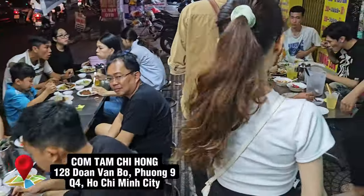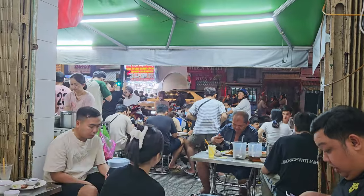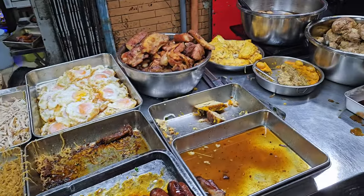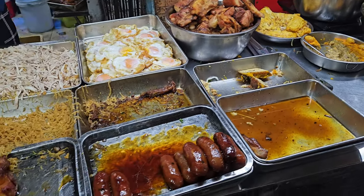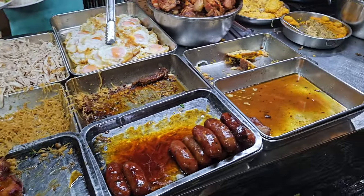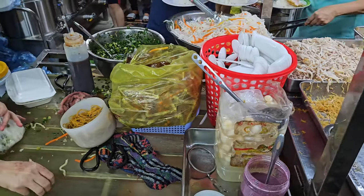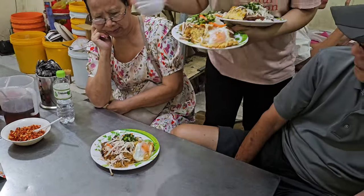We came to this famous spot that serves broken rice dishes and has been around for 24 years. This spot is jam-packed during dinner hours, but luckily we found a table right away. In the front of the store they have freshly made toppings that go along with your rice dish — from sausage to shredded pork skin, to chicken legs, pork chop, fried eggs, and pork egg meatloaf with wheat ear mushroom. You can customize any way you want. Make sure you add carrots, pickles, and diced green onion oil to enhance the flavors.